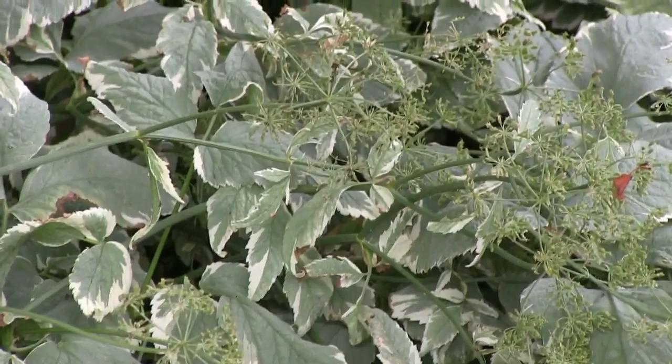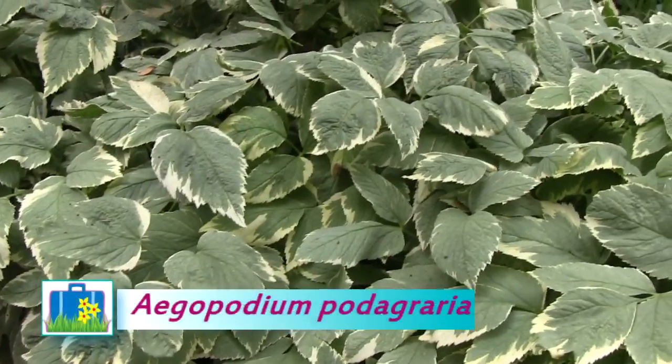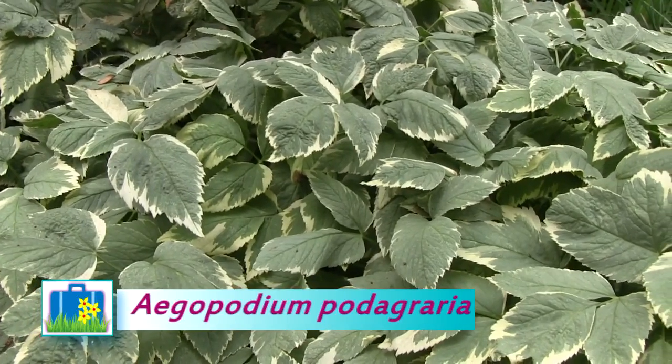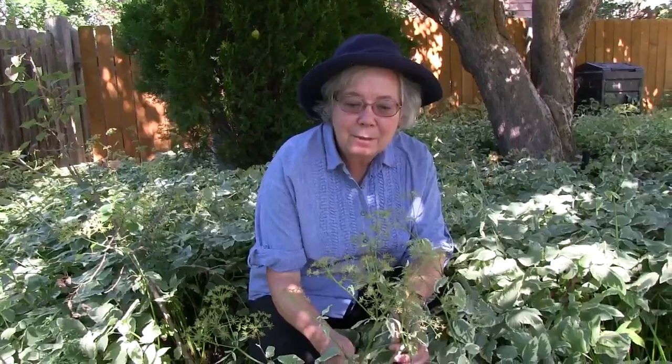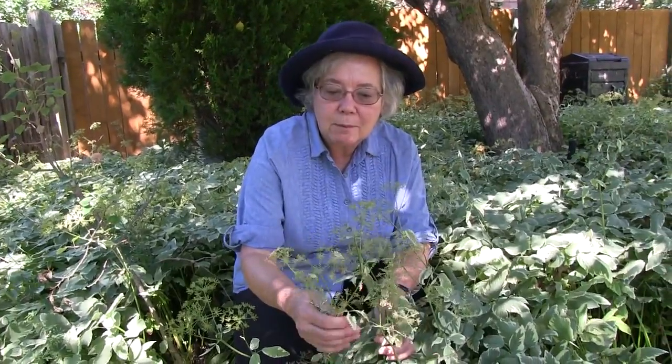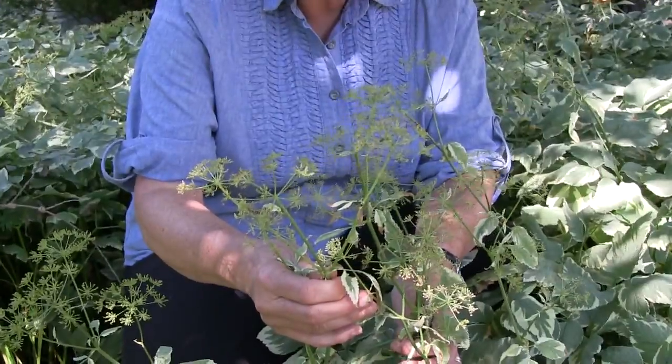This plant is the one that the plant store will sell you as a ground cover for shade. Its scientific name is Aegopodium podagraria. It's a member of the Dill family, the Apiaceae, as the shape of this flowering stock will remind you of Dill and show you the relationship.